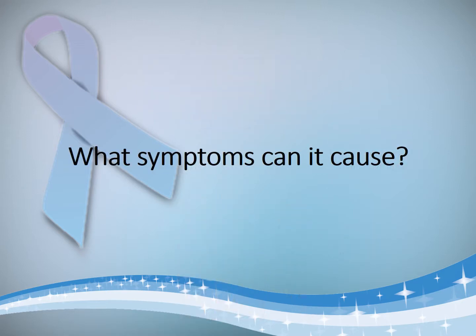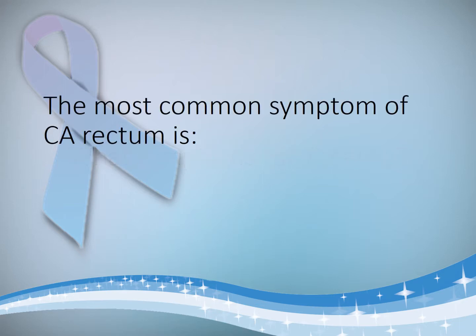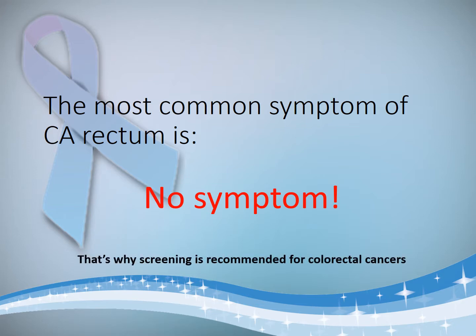So what symptoms can such a growth inside the rectum cause? The most common symptom of CA rectum is no symptom — these patients are asymptomatic for a long period of time. They have the carcinoma inside but for a long time it is not large enough to produce symptoms, and the symptoms that are produced are generally very weak. That is why screening is highly recommended for early colorectal carcinoma diagnosis.